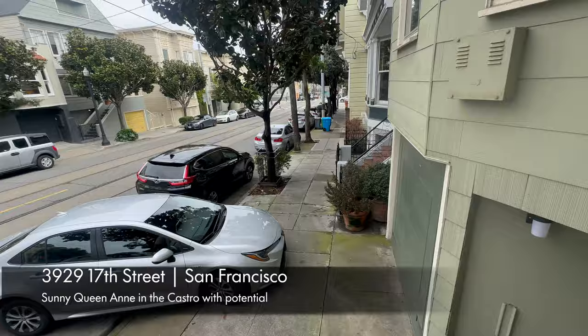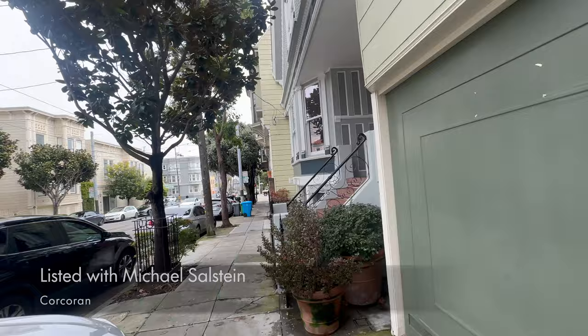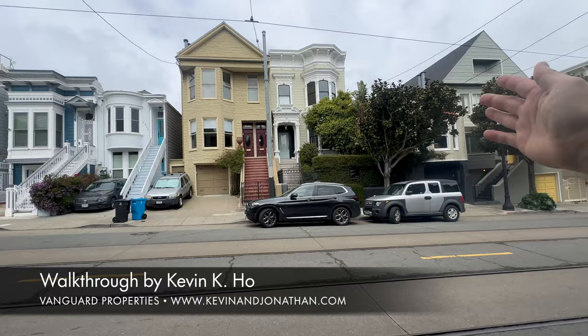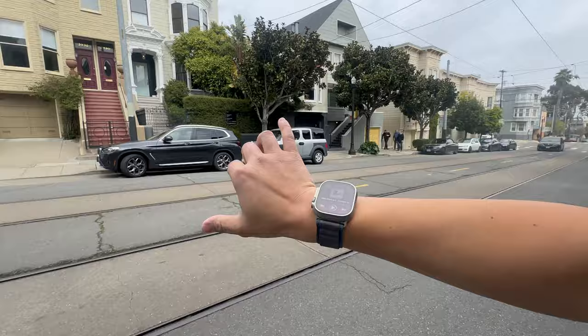Hello everybody, it's Kevin Ho, and we are over here at 3929 and 3929B 17th Street with our neighbor Michael Salstein's listing. You're right here in the heart of the Castro — all these are listings we've seen before, super beautiful. It's a nice compound.